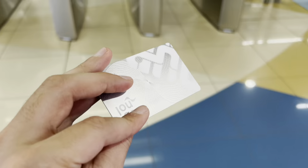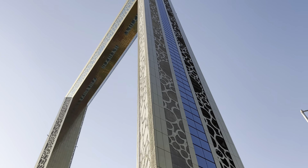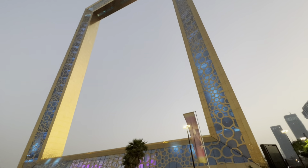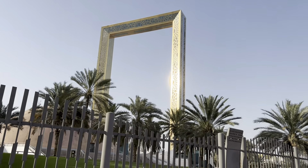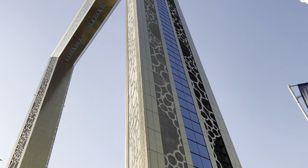So once again, we are going to Dubai Frame. Dubai Frame is the biggest frame in the world. I have been at the Metro, which is called Max Station, where you can get here and travel to Dubai Frame. Let's begin the video.